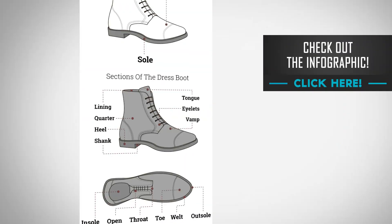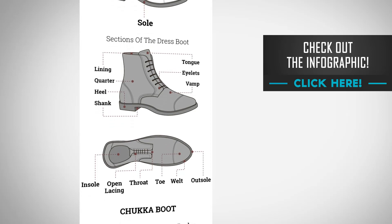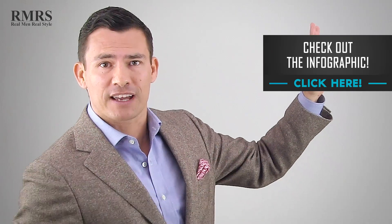I could have gone into a lot more detail about all the parts of the boot, so definitely check out the infographic I put together — it breaks out all the details I talked about plus more.